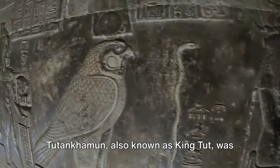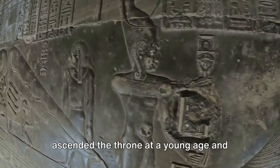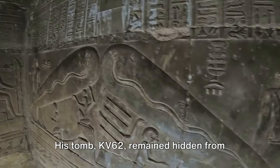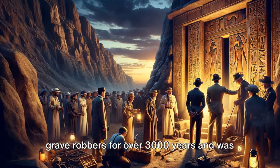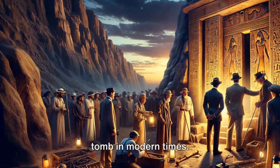Tutankhamun, also known as King Tut, was a pharaoh of the 18th dynasty of Egypt who ascended the throne at a young age and died around the age of 18 or 19. His tomb, KV-62, remained hidden from grave robbers for over 3,000 years and was found largely intact as the only royal tomb in modern times.